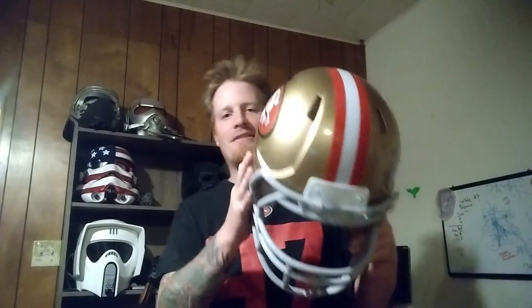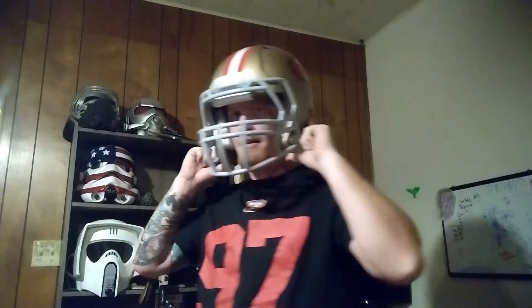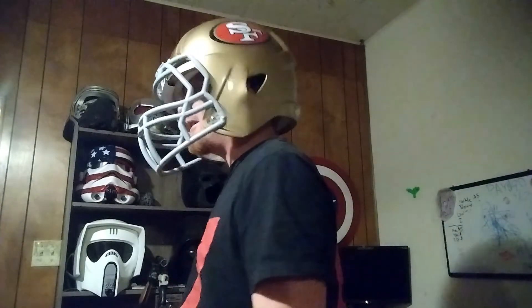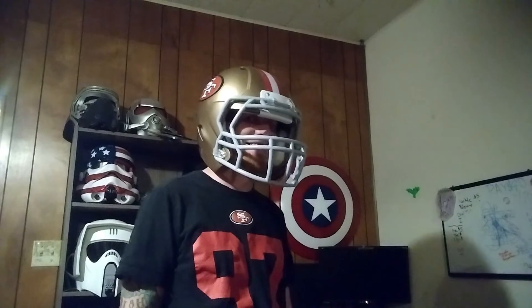You guys probably want to see me put this on, so let me put it on. It doesn't look very good because it's so big and the padding isn't thick. If it had real padding it would probably sit about right here on my head and look good, but without the padding it goes down too far and just looks like a giant helmet on my head.